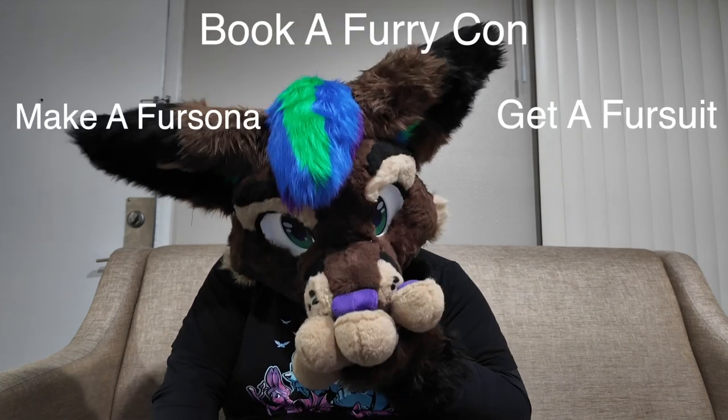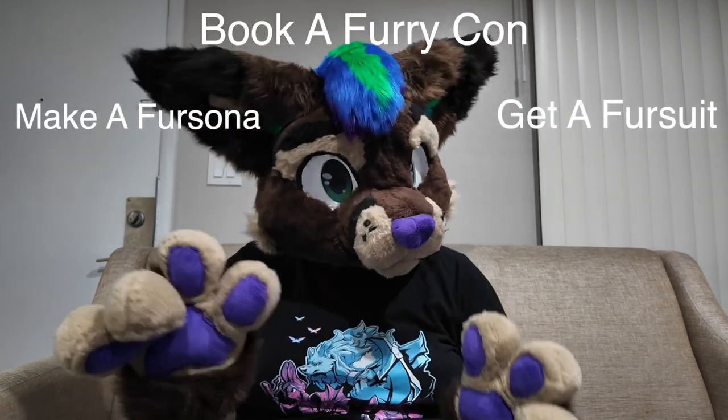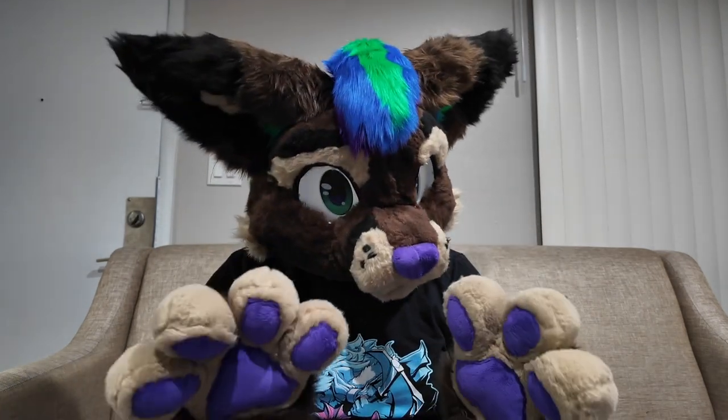Hey guys, it's Ty. And when new people join the fandom, what's the first thing they do? Make a fursona — that's right. But that's the easy part. Next is the tricky part: coming up with the name.